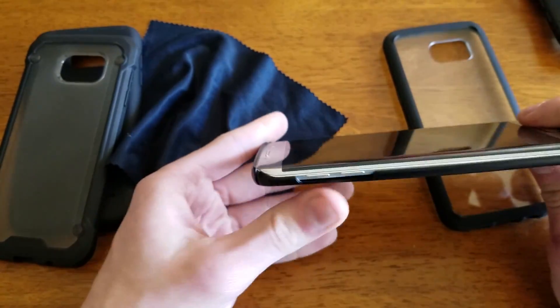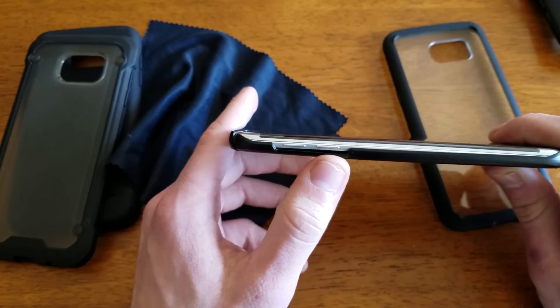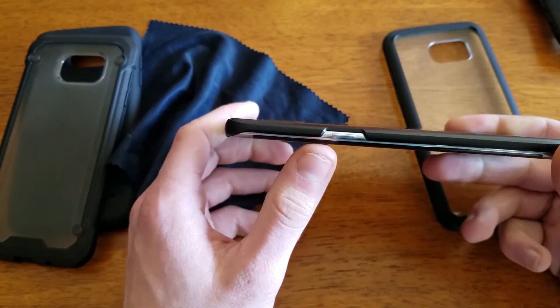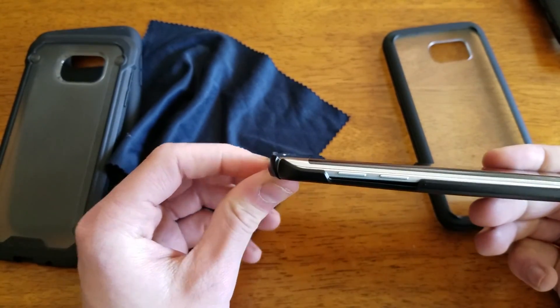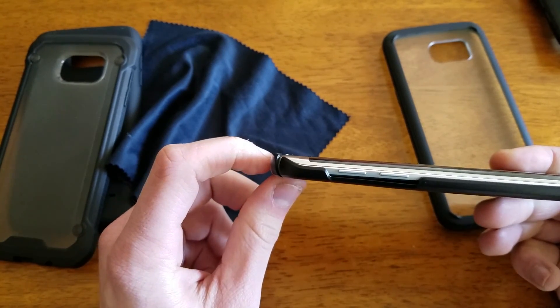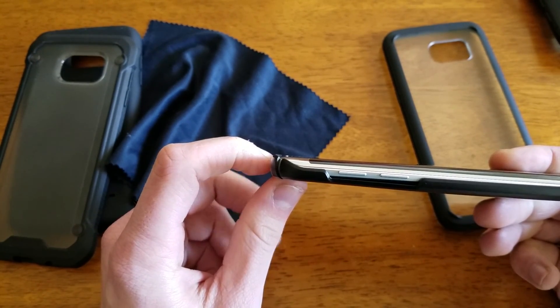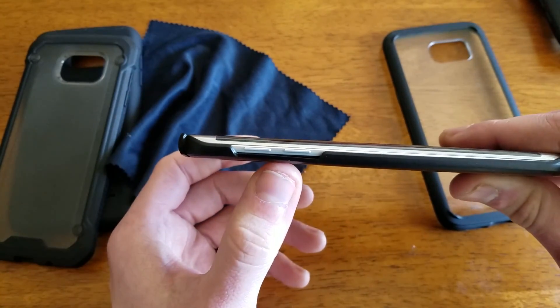Of course on the side you have cutouts which allow full access to your volume up and down as well as your power buttons. There is a very very minimal lip — I noted that in my comparison table but it does exist. It's maybe about the thickness of a business card at best, but it is there.